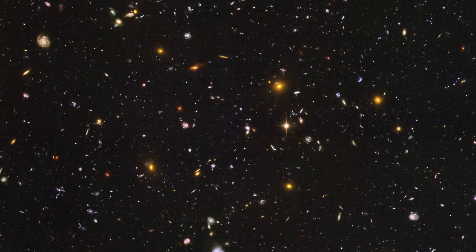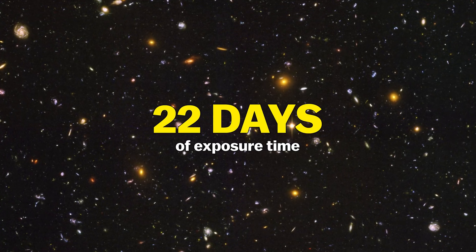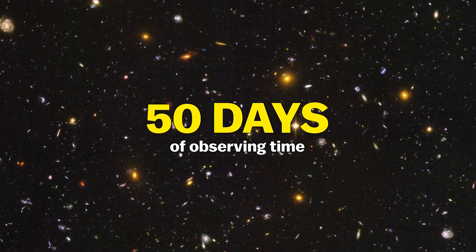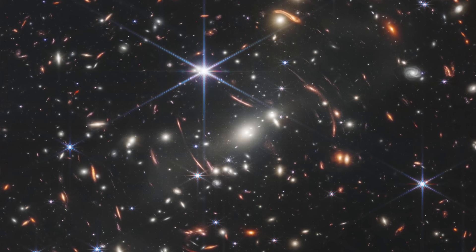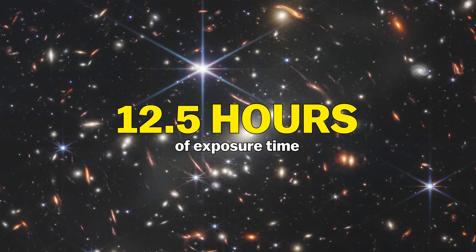What's more is this wasn't even hard for JWST. To create Hubble's Ultra Deep Field image, it took 22 days of exposure time and 50 days of observing time. JWST, on the other hand, took this image in just 12.5 hours. And this is just a tiny sliver of sky that we are seeing — if you held a grain of salt in your hand at arm's length, that would be the size of the slice of sky we are observing.